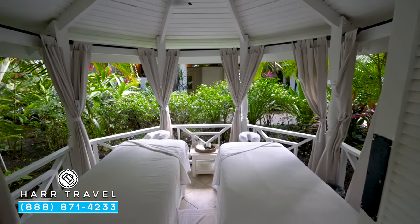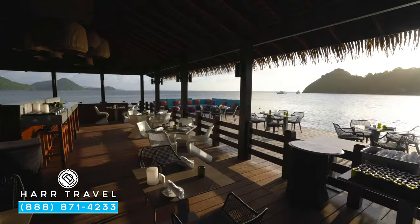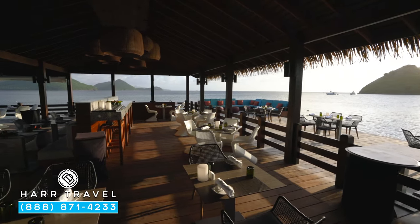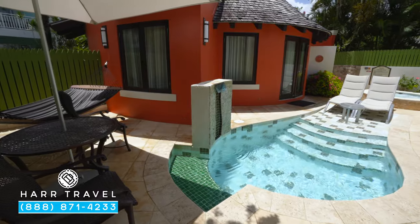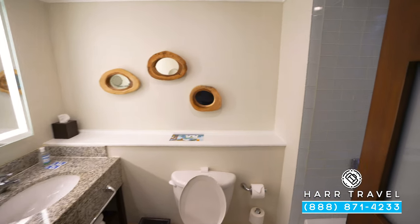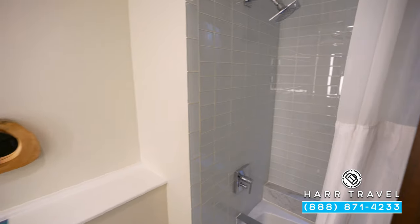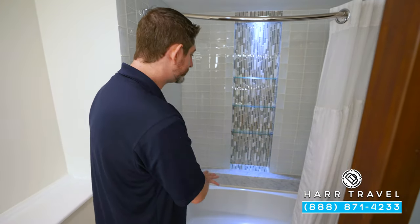Keep in mind, if you want to see the Red Lane Spa here on property, or any of the beautiful public spaces — the beach, the restaurants, or all the pools — make sure you check out our full resort tour. We also have the other rooms and suites for you to check out. Right around the corner, you've got a shower-tub combo. Note that this category comes in ones that are just step-in showers as well, so make sure you request your preference at check-in. It's not guaranteed, but they usually can accommodate you.